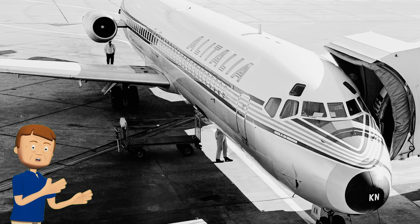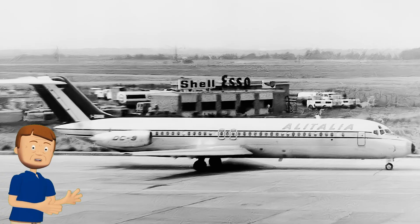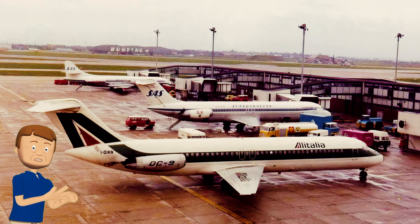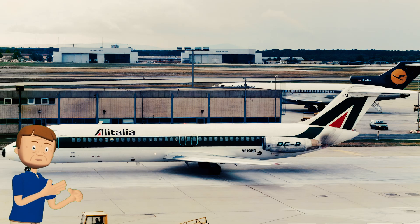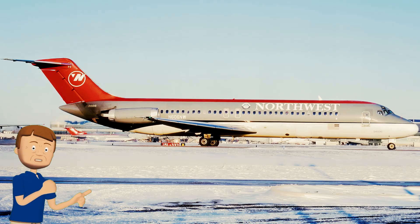Let's talk about a DC-9 with a long and faithful career in the skies of Europe and North America. This Douglas DC-9-32 first took to the air in 1968 before being delivered to the Italian carrier Alitalia. For decades it diligently shuttled passengers across Italy and into parts of Europe — a reliable workhorse connecting families, business travelers, and vacationers in those classic Alitalia colors of the 1960s and 1970s.